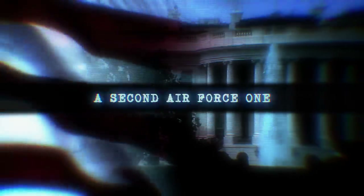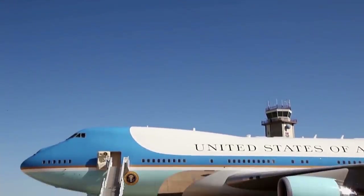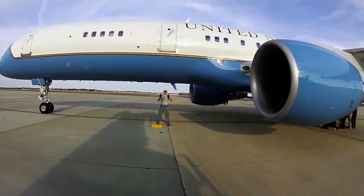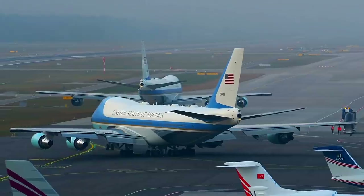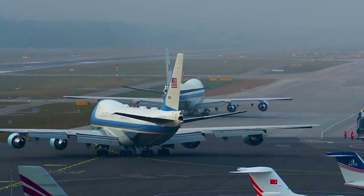Air Force One is one of the most famous planes in the world, but few know that the President travels with a second identical aircraft that serves both as a decoy plane and a backup should the primary plane be unable to fly due to mechanical failure or attack.